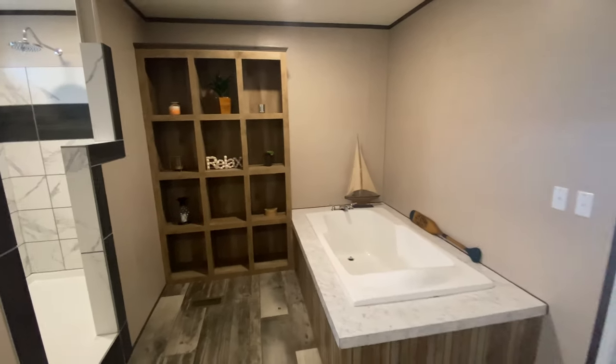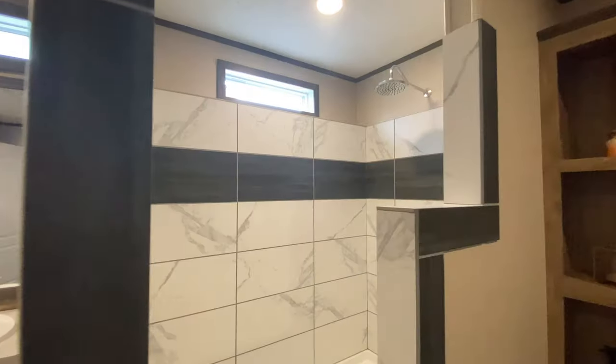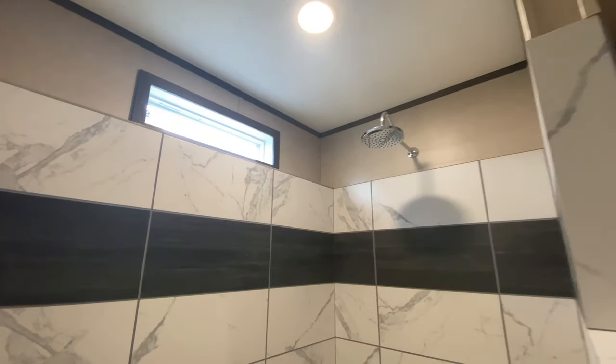You can also select different exteriors for this home. You can get it with a steeper roof pitch, add a dormer, or upgrade the siding to something different. So if you're looking for something a little more on the higher end, we can do that too.